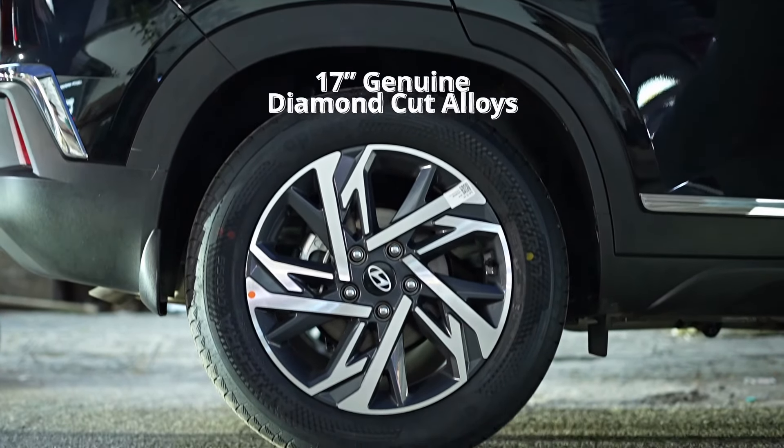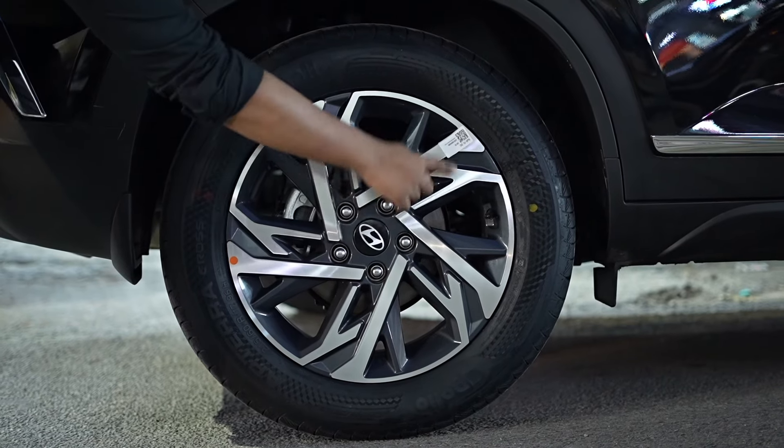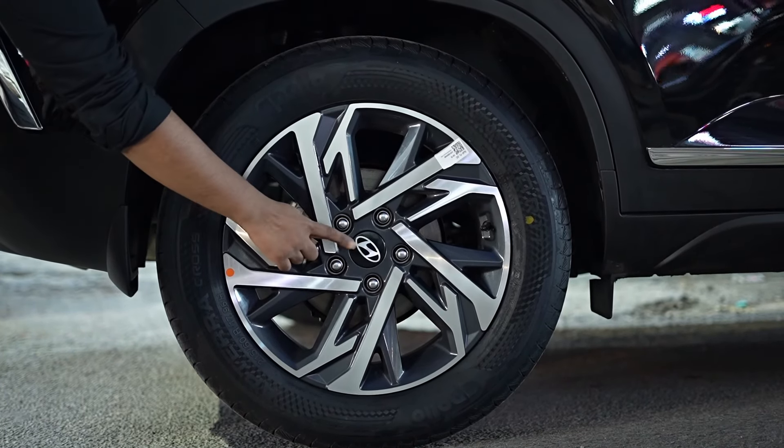We have upgraded the wheels with alloy wheels. These not only enhance the car's aesthetic appeal but also improve performance and handling.